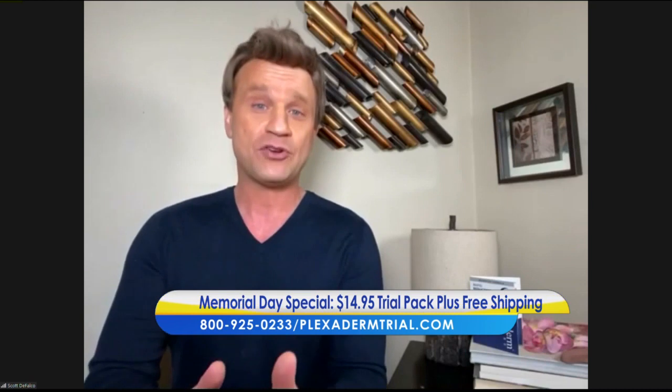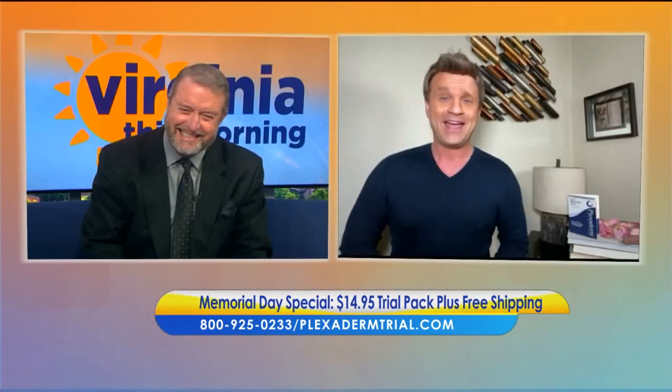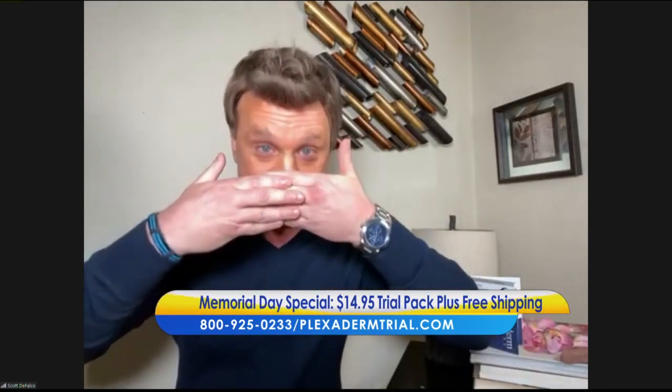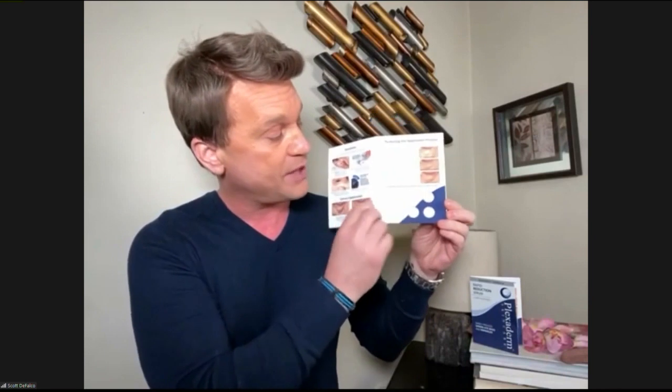Look, if superheroes can look good in masks, so can we, Bill. Really, we came up with this 10-minute challenge because within 10 minutes you're visibly going to reduce those key signs of aging — the three-dimensional bags, the forehead lines, the crow's feet. And masks actually accentuate those areas if you have issues with them. This Plexiderm six-application trial pack is $14.95 plus free shipping — a real inexpensive way, whether you're a current user or skeptical, to see how effective it is.